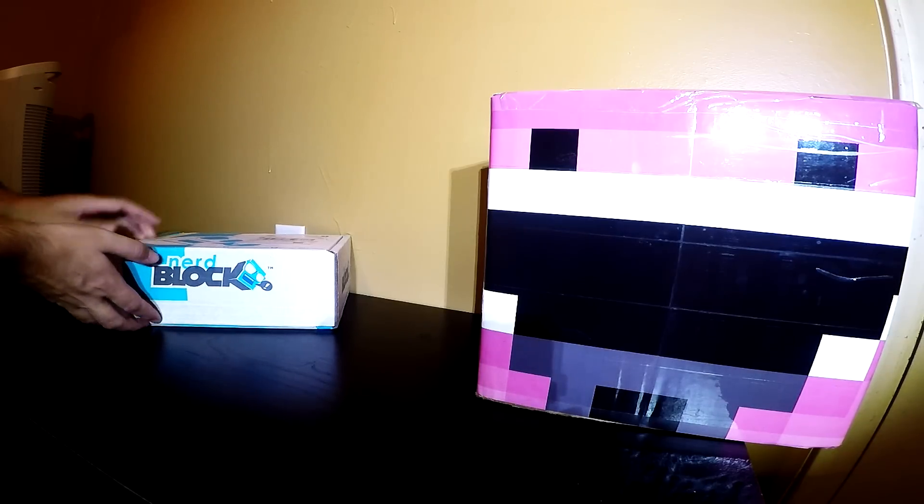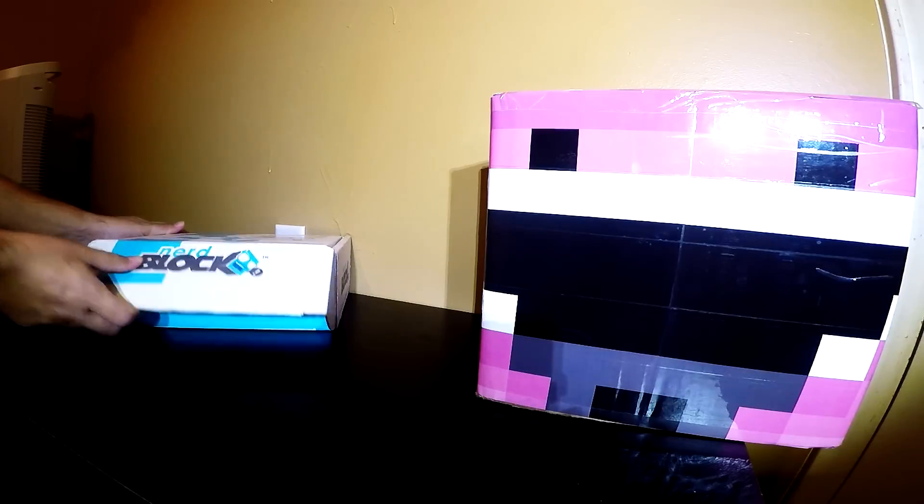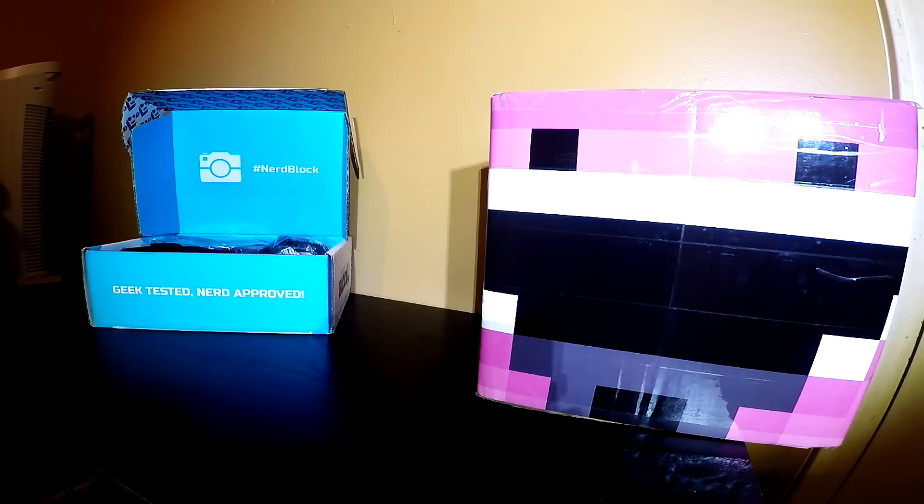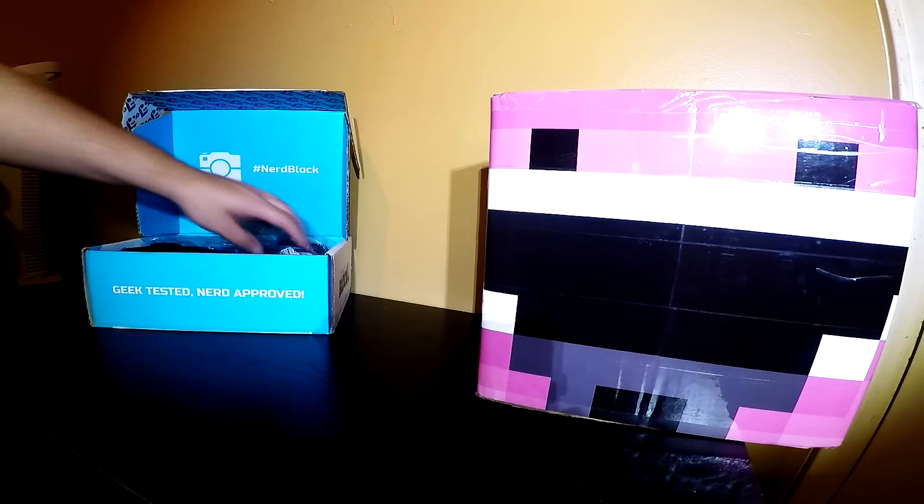So go ahead and get into the June nerd box. If you guys couldn't tell, I've got a new table set up here. Hope you guys like that. Anyway, let's look into it.